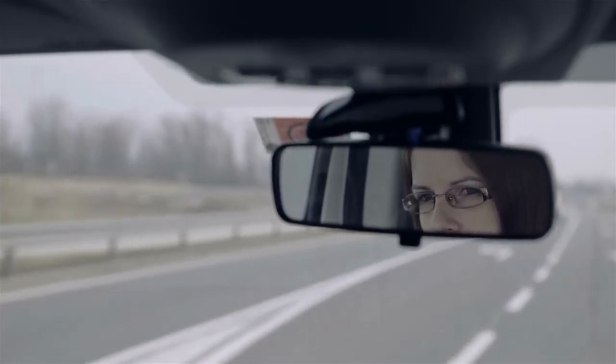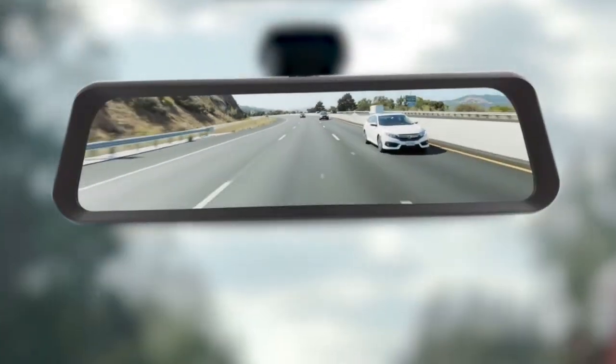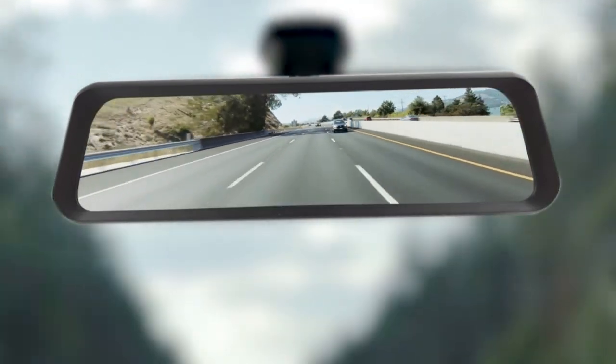Unlike similar products, FullView is designed to work the entire time you're driving, not just when you're backing up. This is a real peace of mind accessory for your vehicle and takes your driving experience to the next level.